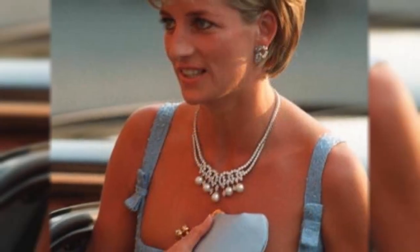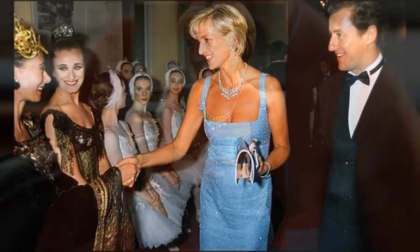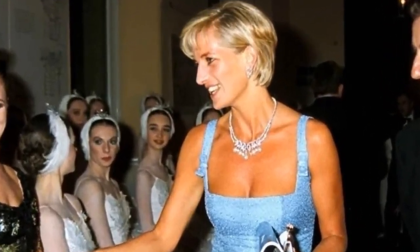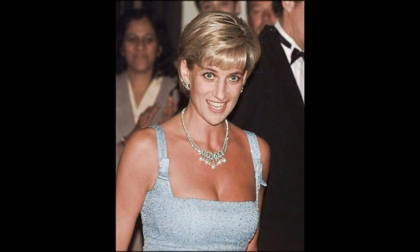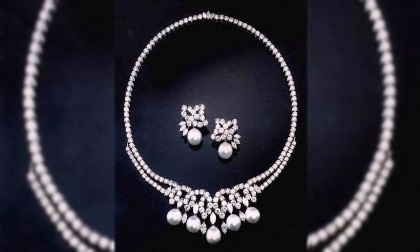The Swan Lake Necklace, created by Garrard & Co. and made out of 187 diamonds and five South Sea pearls, was worn by Diana during an appearance at a performance of Swan Lake by the English National Ballet. Two months before her death in 1997, the necklace was created together with a set of earrings. The necklace was sold to a Ukrainian couple in 2010, who put it on sale in 2017, and it sold for £12 million.